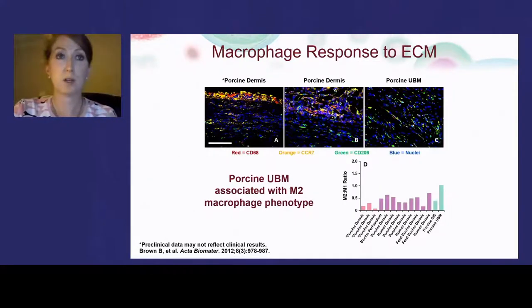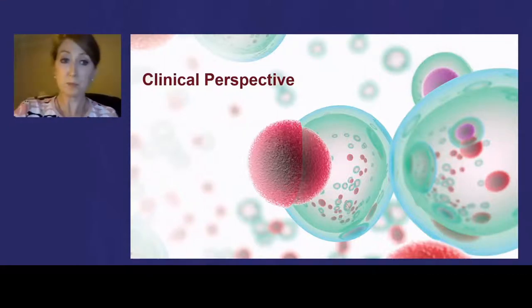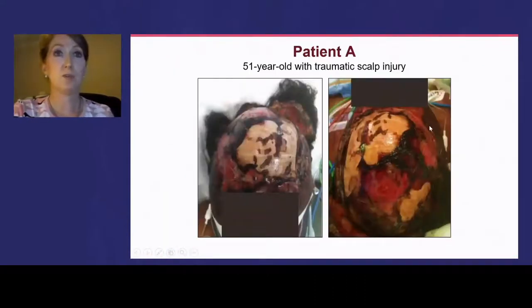Our first patient is a 51-year-old female who sustained a degloving scalp injury in a motor vehicle accident in March. Though the accident occurred right across the street from the hospital, she was not found for 24 hours. She presented hypothermic, in shock, with rhabdomyolysis, acute kidney failure, compartment syndrome of her arm, and was missing more than 50% of her scalp — which did not come in with her. She required a fasciotomy and eventual arm amputation due to compartment syndrome, was placed on dialysis, and brought to normal temperature before I was called.